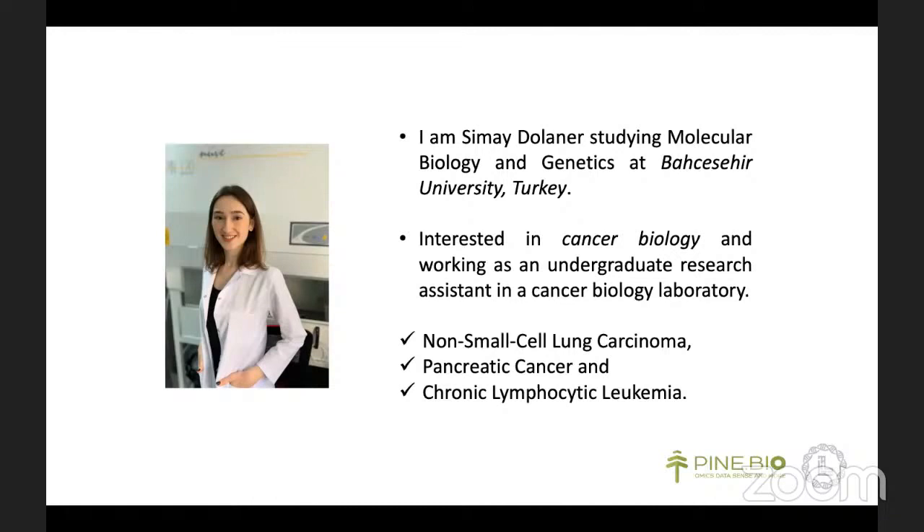Actually, my knowledge of bioinformatics and computational biology was very limited, and that's why I wanted to improve myself in this field. Because as you know, as a scientist, we need to be able to see the big picture as much as the small details. So in order to do this, we should have knowledge of big data science and learn how to process and analyze high-throughput data.